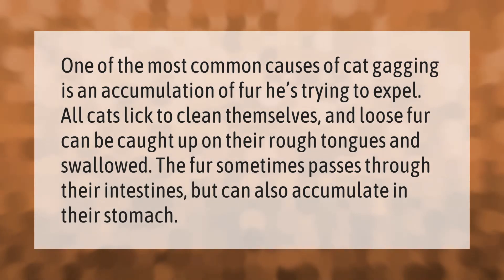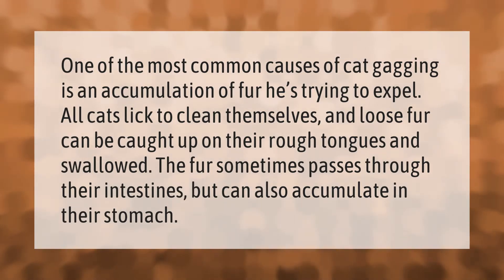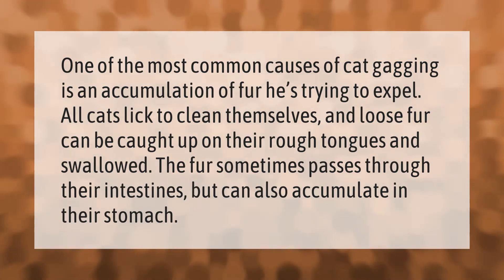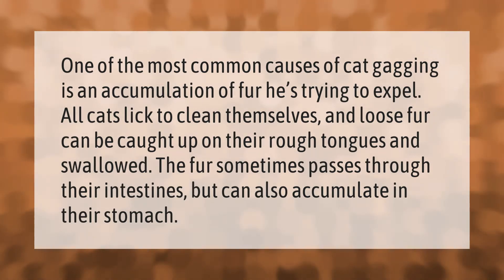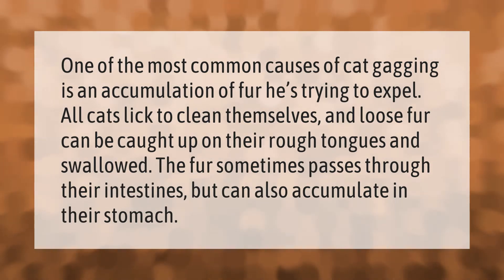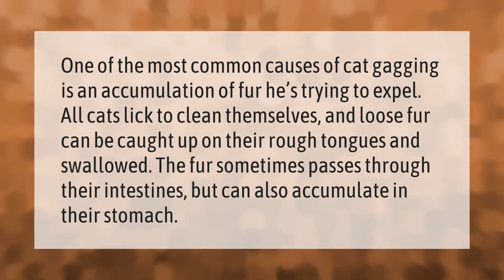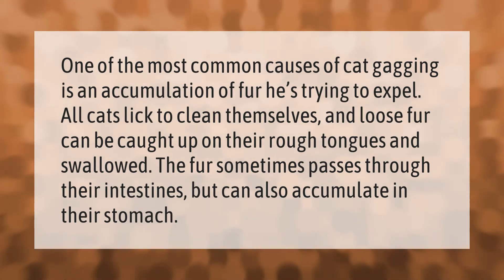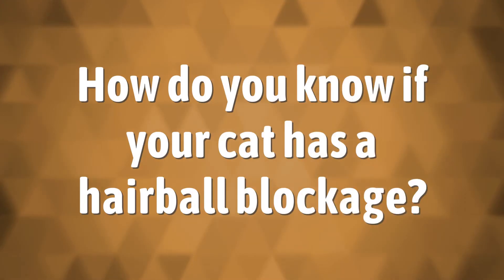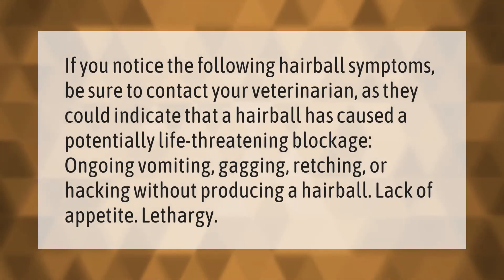One of the most common causes of cat gagging is an accumulation of fur — he's trying to expel it. All cats lick to clean themselves, and loose fur can be caught up on their rough tongues and swallowed. The fur sometimes passes through their intestines but can also accumulate in their stomach.